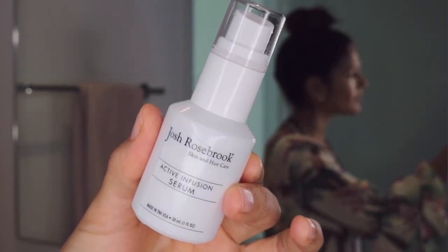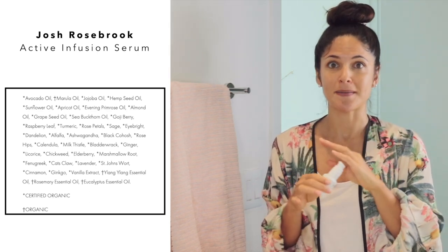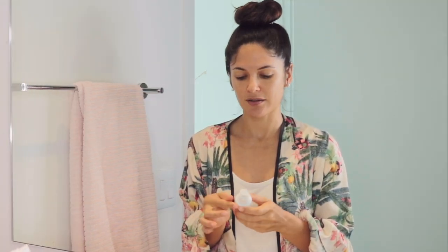Next I'll do a serum — usually a botanical oil serum. I play with a lot of them and there are so many good ones; I'll have to do a separate video. I'm going to show you the one I've just finished, which is Josh Rosenburg's Active Infusion Serum. It is the most beautiful blend of herbs — it has a very herbaceous smell because it's so many different plants. If you look at the ingredient list, it's incredibly long, but it's all amazing botanical plant ingredients and the aroma is incredible.